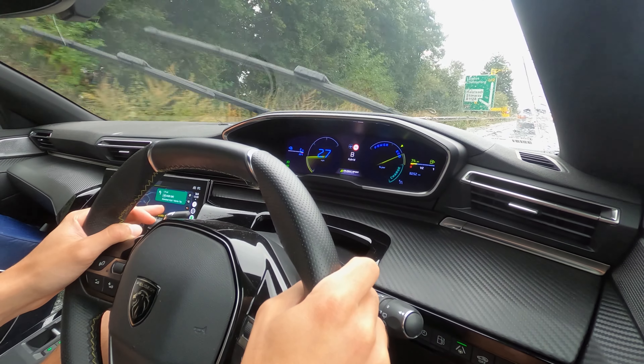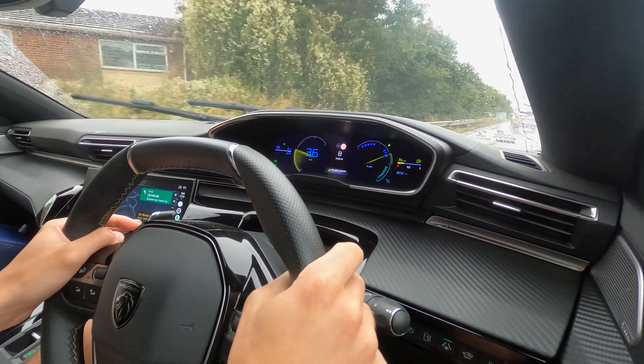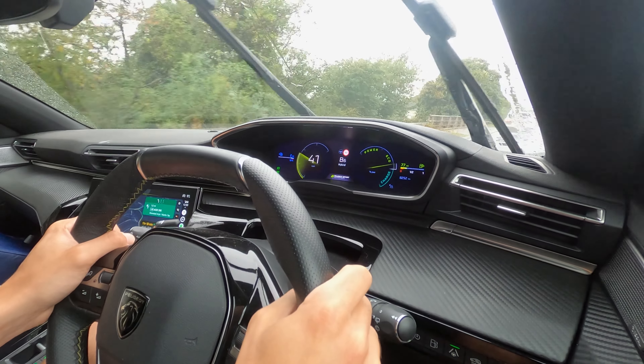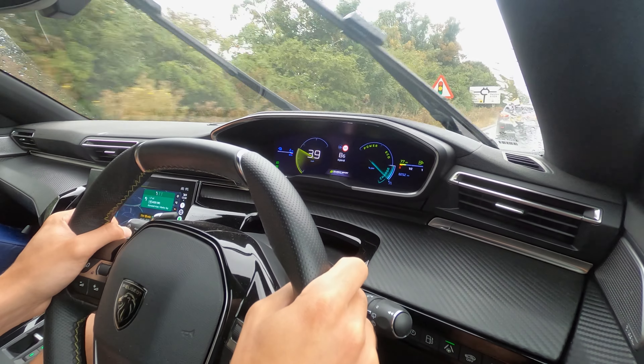The switch between electric and petrol power is absolutely seamless — you won't actually be able to notice or hear it. However, if you glance at the instrument cluster you'll see that when it's on petrol power it's displayed in white, and the speedometer switches to blue when it's in electric power.